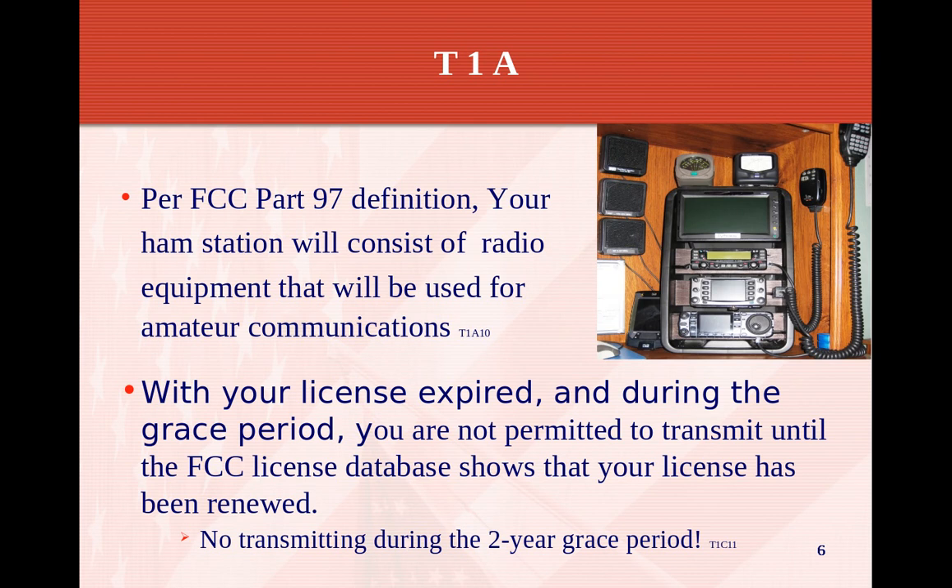With your license expired and during the grace period, you're not permitted to transmit until the FCC license database shows that your license has been renewed. If your amateur radio license happens to lapse, you have a two-year grace period to renew it. But during that two-year grace period, you're not supposed to transmit. Updating your license is very easy with the ULS database from the FCC — it takes only a few seconds.